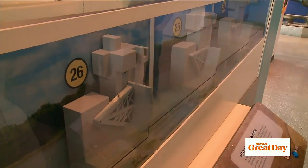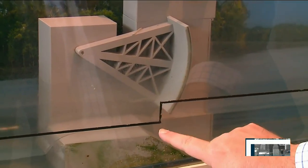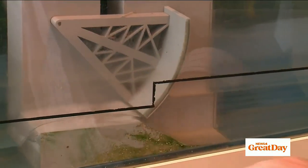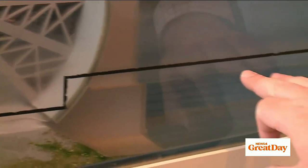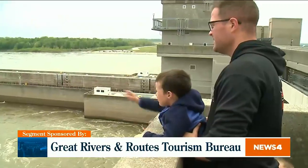The fan favorite is definitely the lock and dam model that you can play with. You can set the water levels to high, medium, and low, and tweak the gates of the different locks and dams to try and get a feel for how they manage the river. The museum is free and open to the public, with tours offered three times a day.